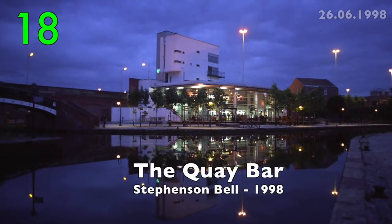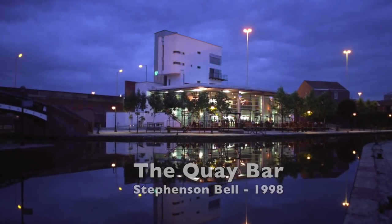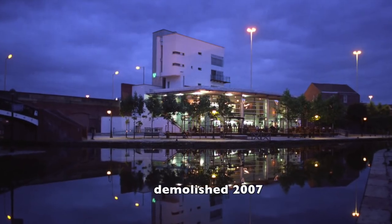Number 18: The Key Bar by Stevenson Bell, 1998. It won prizes, but as a bar it wasn't successful and it was demolished in 2007.